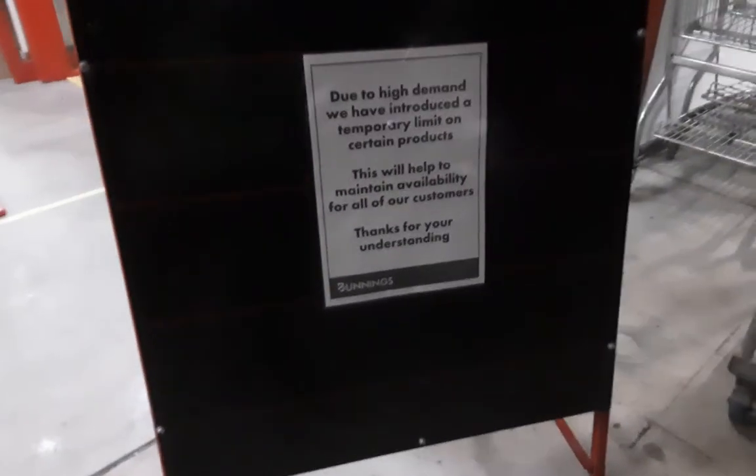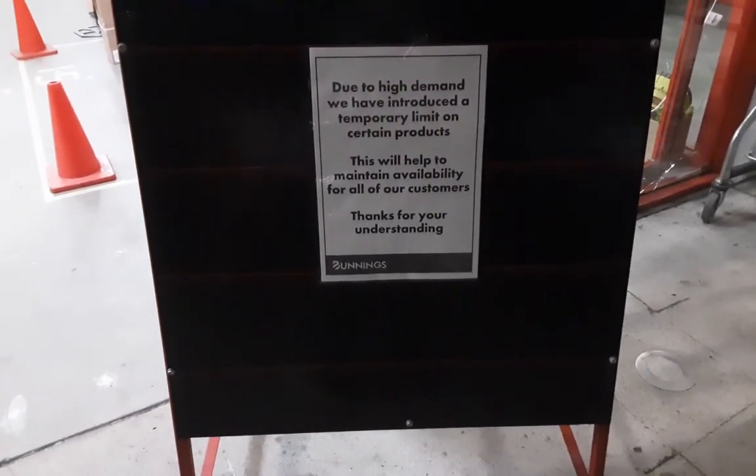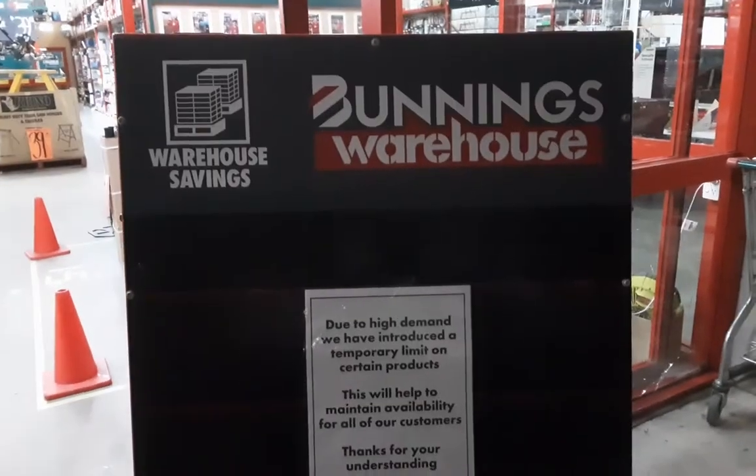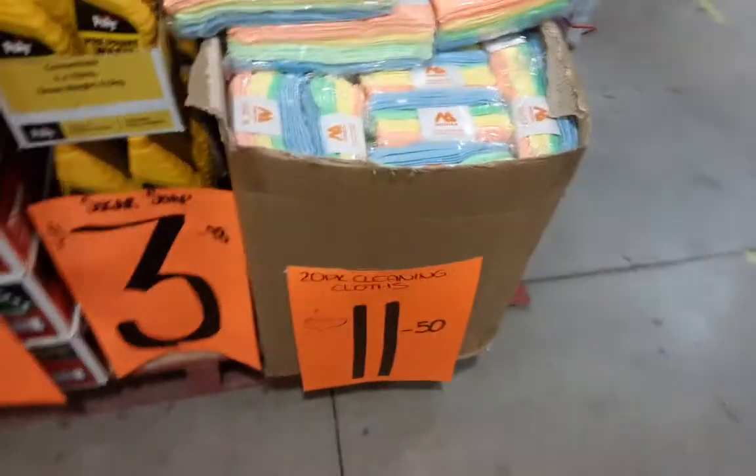Okay guys, this is part three in the series on what's available in my locality at some of the shops. Here's an interesting sign I haven't seen this one: 'Due to high demand, we have introduced a temporary limit on certain products.' Here's where we're at. I will probably have to aim the camera at the floor to prevent getting customers and other people in the video. First thing, we go this way.